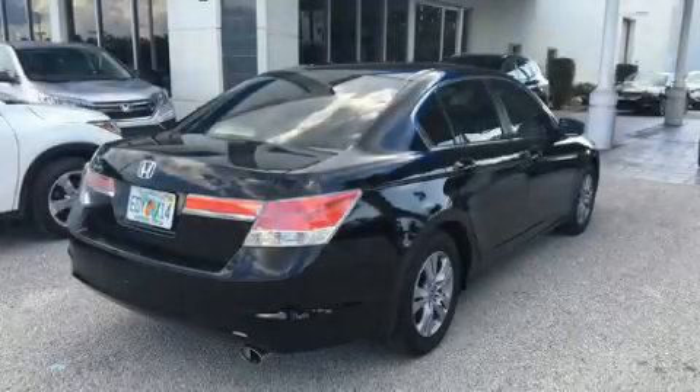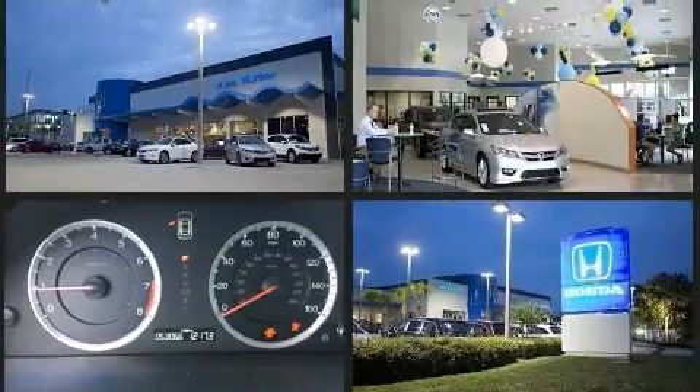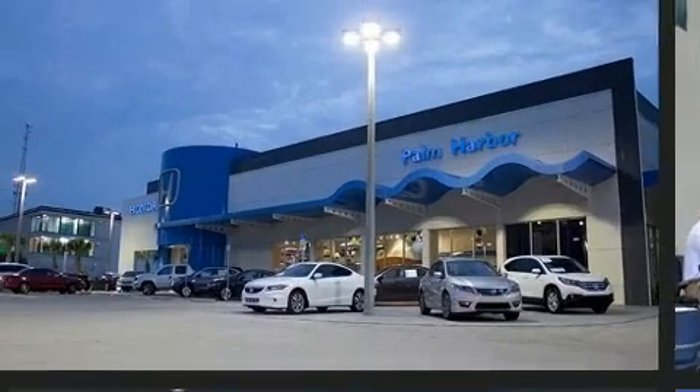Step into the 2012 Honda Accord. This four-door, five-passenger sedan just recently passed the 50,000 mile mark. Smooth gear shifts are achieved thanks to the efficient four-cylinder engine, and for added security, Dynamic Stability Control supplements the drivetrain.